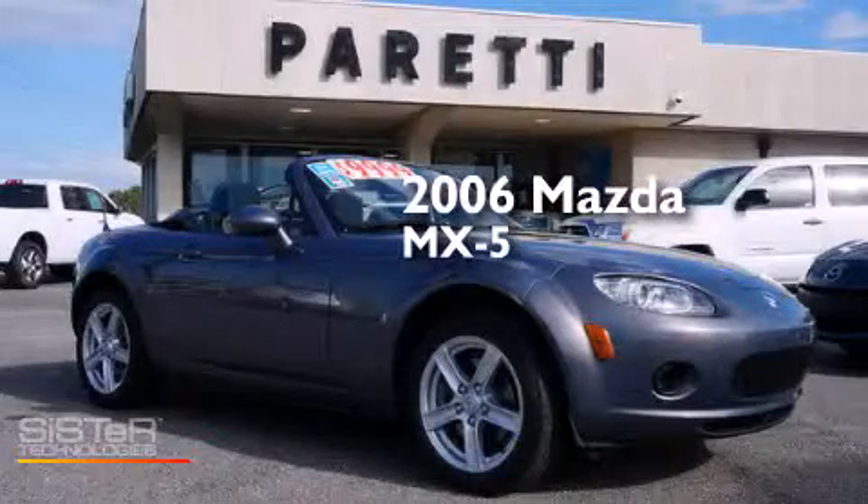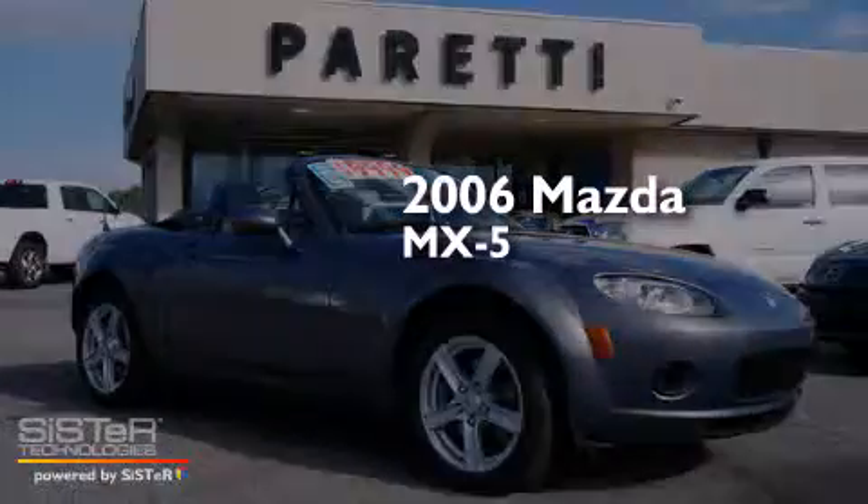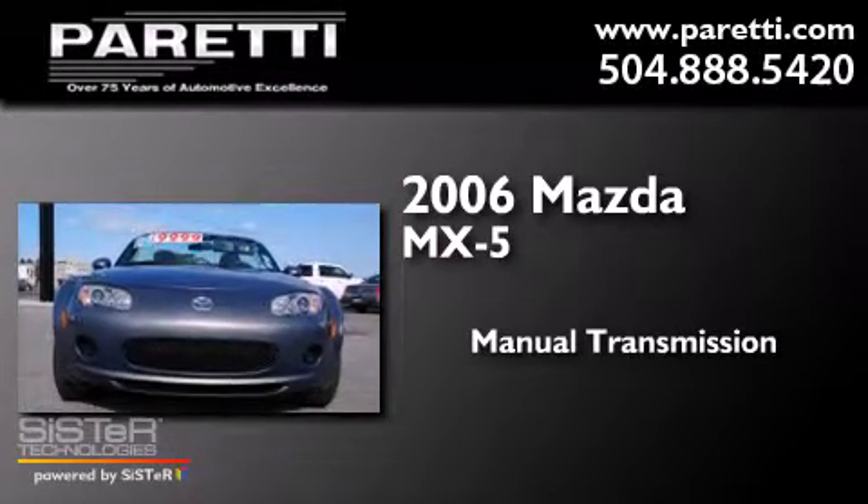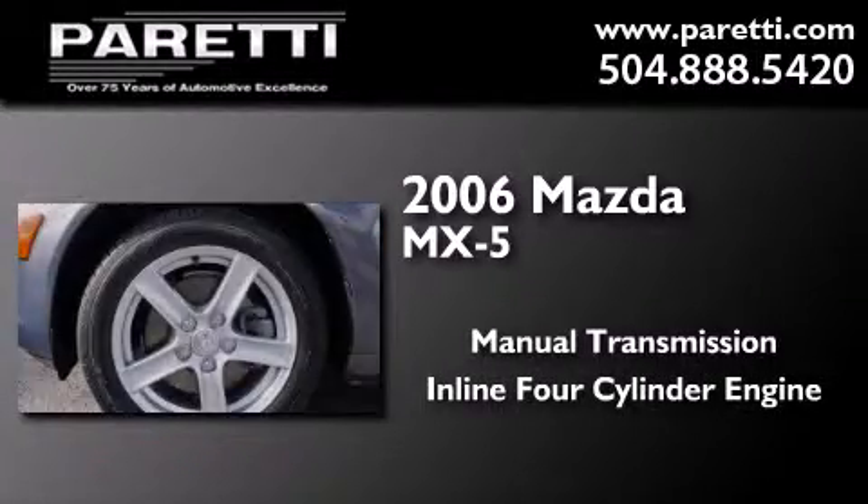This is a 2006 Mazda MX-5. This convertible has a manual transmission and an inline four-cylinder engine.